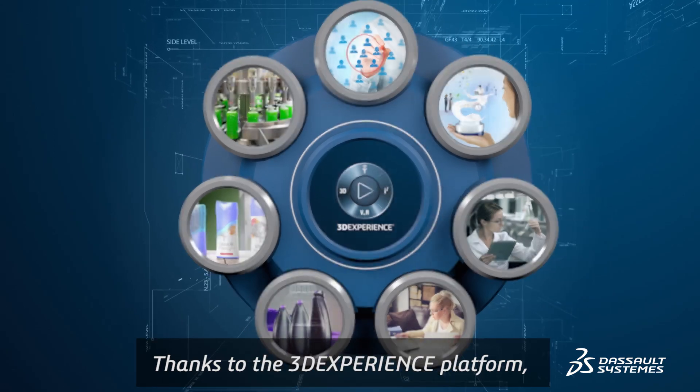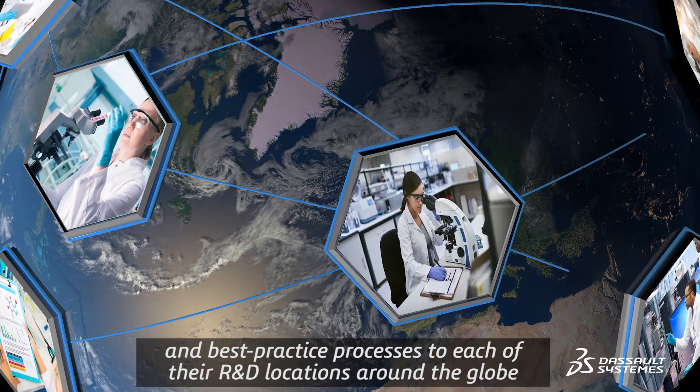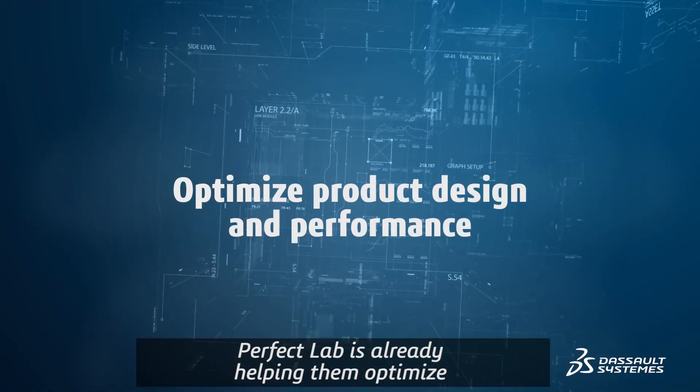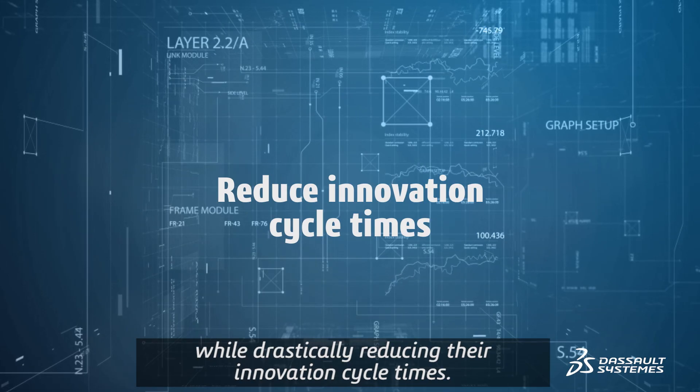Thanks to the 3DEXPERIENCE platform, the company is rolling out state-of-the-art simulation tools and best practice processes to each of their R&D locations around the globe. Perfect Lab is already helping them optimize product design and performance while drastically reducing their innovation cycle times.